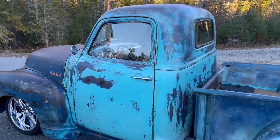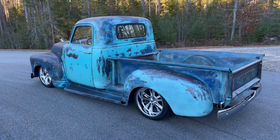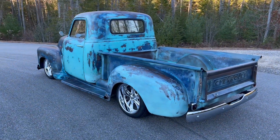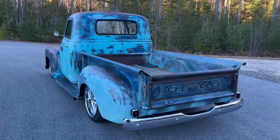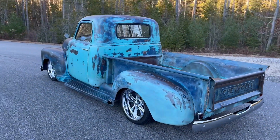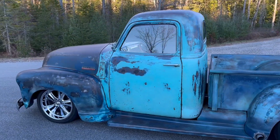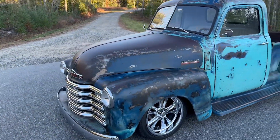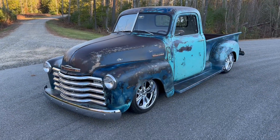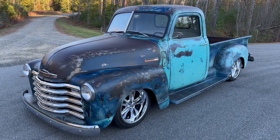All the glass is beautiful. This only has 1,100 miles on the total build. LS swaps are hot, resto swaps are hot, and patina trucks are hot. So this for $49,995 — you can't beat it. Again, 1,100 miles on the build — this truck is ready to go.